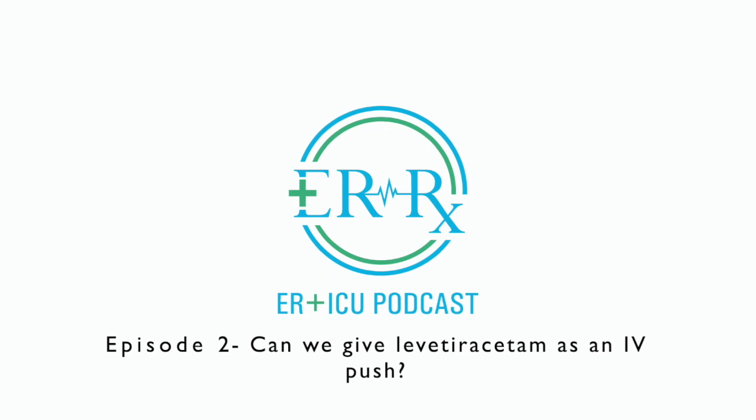Picture the scenario: you're working in the ER and a patient comes in in status epilepticus. The provider wants to give a dose of IV levetiracetam as fast as possible. Per the Neurocritical Care Society, it is recommended that IV anti-epileptic drugs be available for administration within 15 minutes after a stat order as a standard of care.